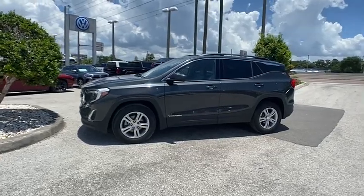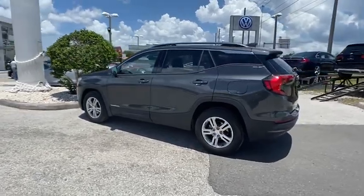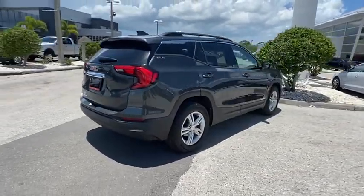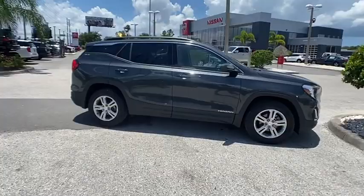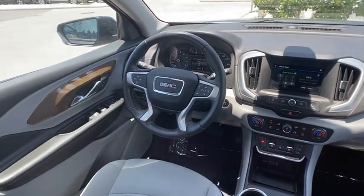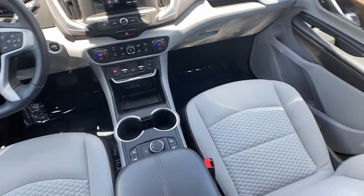Take a ride in the 2018 Terrain. The GMC Terrain combines the benefits of a crossover with the style and functionality of an SUV. Terrain offers uncompromised capability, a balanced stance, and a commanding view of the road, letting occupants enjoy a confident driving experience. An EPA-estimated 32-highway MPG is not bad either, and it is priced below $25,000.